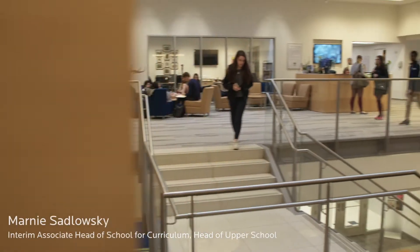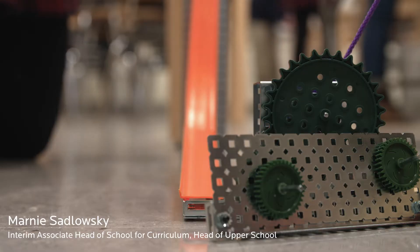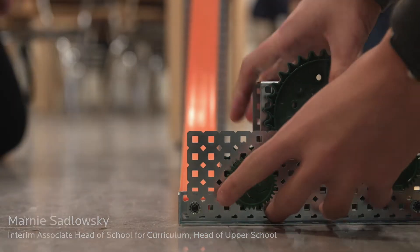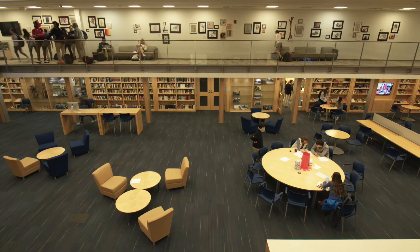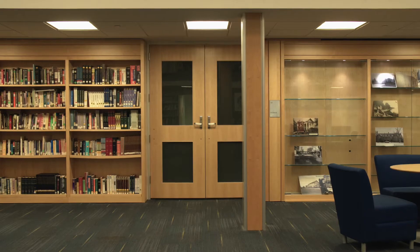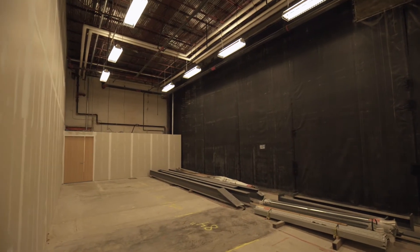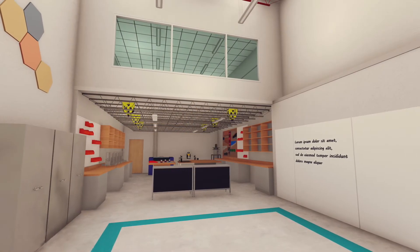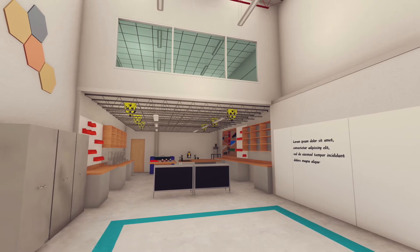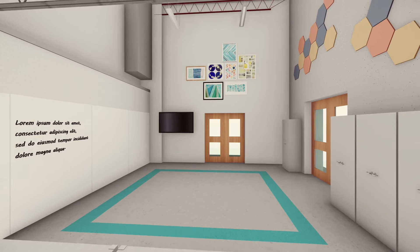We plan to build the 1,100 square foot Innovation Lab dedicated to designing, fabricating and engineering — all the types of activities that build critical thinking skills that are so crucial for our students' future. There is a wonderful raw space in the Upper School's Academic Center. It's big, it's centrally located, and it's the perfect place for this exciting new facility. Half of this room will be 20 feet high for tall projects and flying machines. The lab will be intentionally open and casual, with large areas to spread out and work.